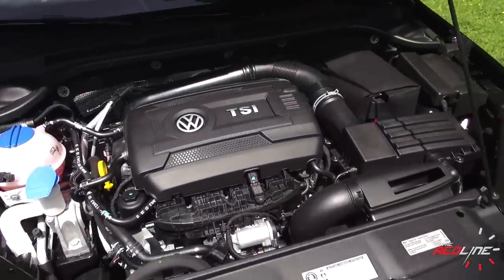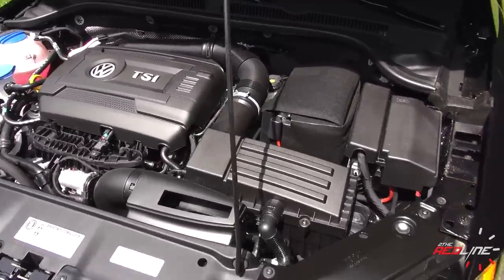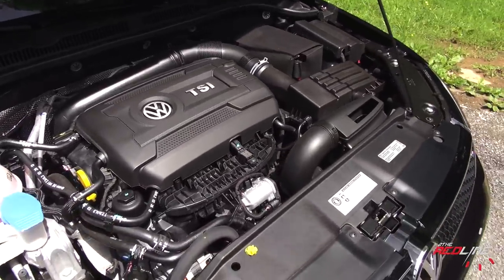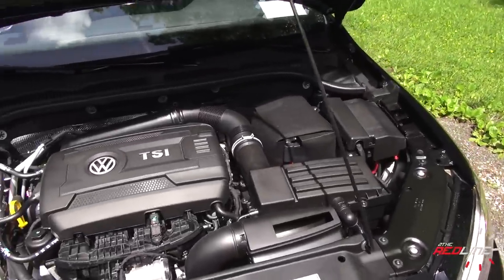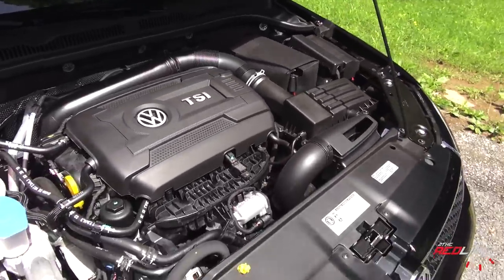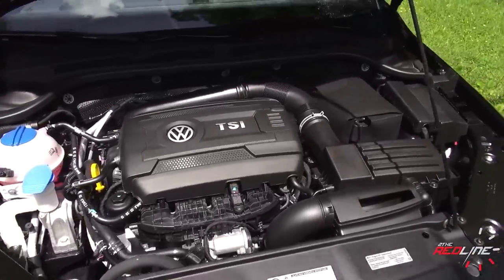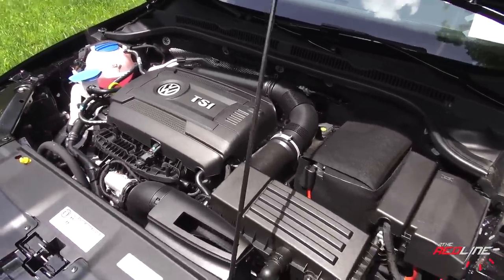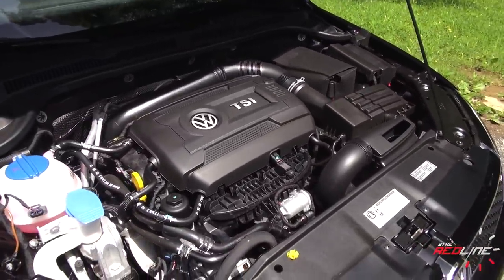Taking a look underneath the hood of the 2014 GLI, you'll find Volkswagen's familiar 2.0-liter turbocharged TSI engine — basically the same motor as in the GTI. For 2014 it got a nice power bump: 210 horsepower as opposed to 200, and 207 pound-feet of torque. There's a little cost-cutting evident in the fact that this car uses a prop instead of struts to hold the hood — the GTI uses struts. This does run on premium gas, and front-wheel drive is your only option. You get your choice of a 6-speed manual or 6-speed DSG. Fuel economy is rated at 22 city and 33 highway — pretty much tops in the class. Let's get on the road.